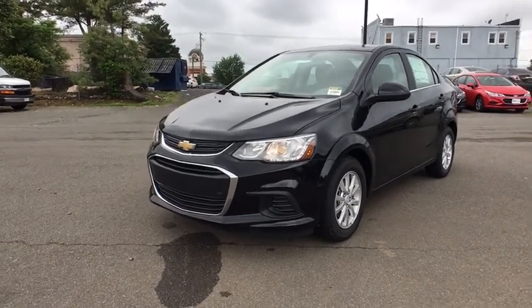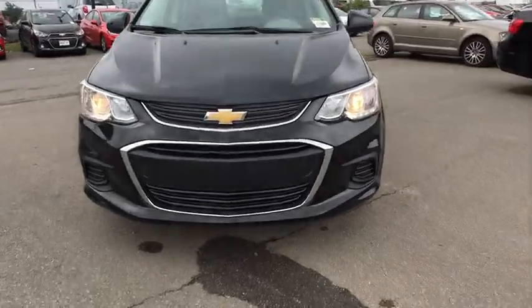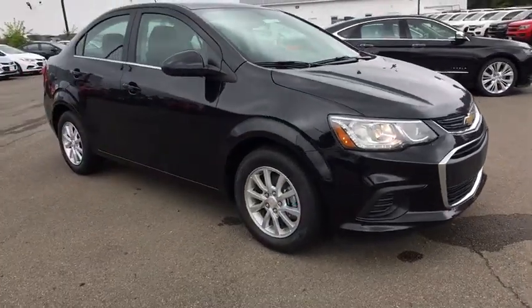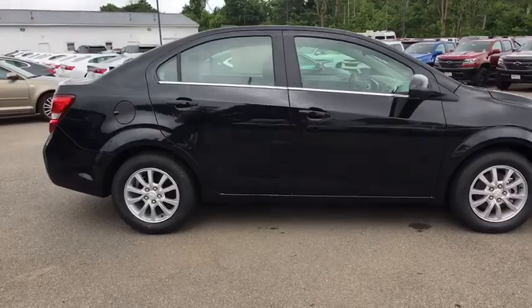The 2018 Chevrolet Sonic. The taut, strong body lines and powerful stance of Chevy Sonic allude to the power you'll find under its hood. Throw a little extra power into the mix with the available turbocharged engine. So where's the sweet spot? Behind the wheel.